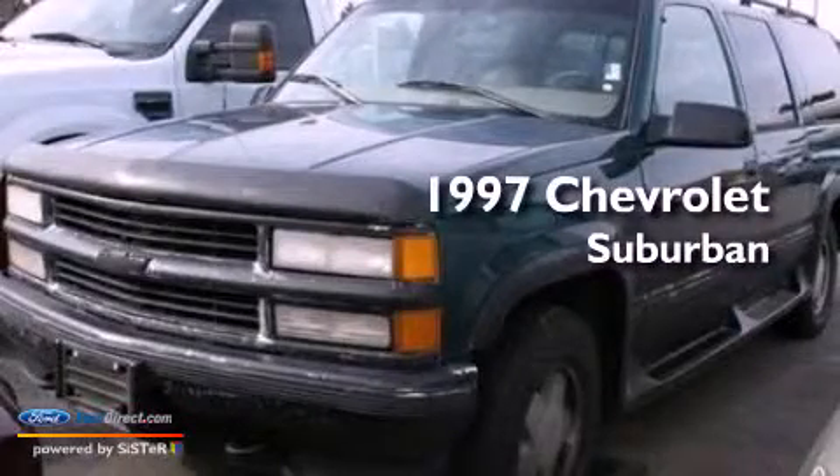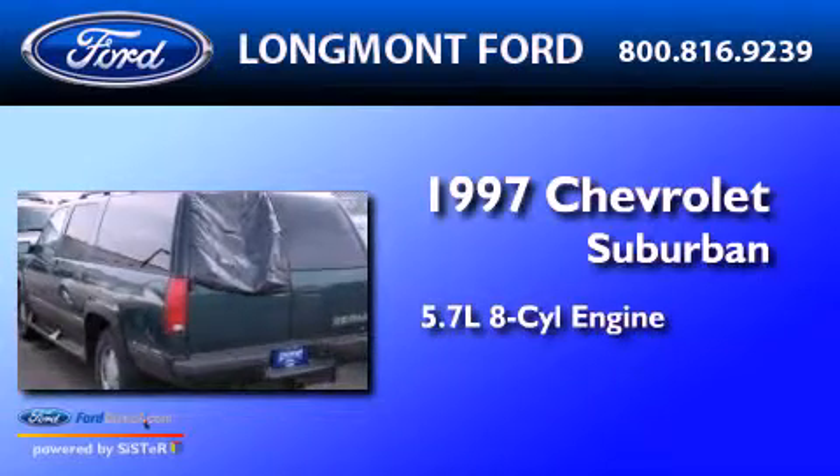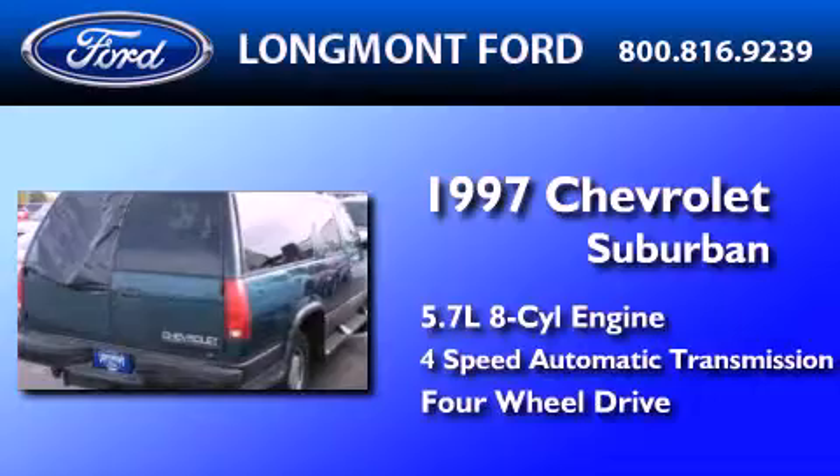This is a 1997 Chevrolet Suburban. It has a 5.7-liter, eight-cylinder engine, a four-speed automatic transmission, and the added capability of four-wheel drive.